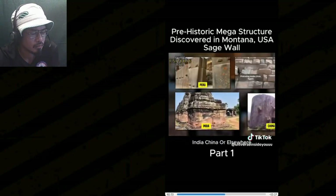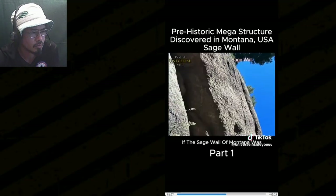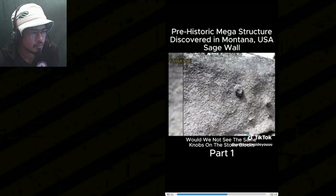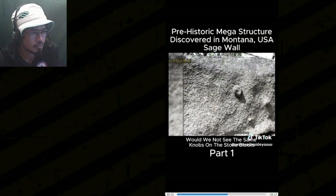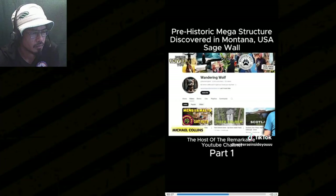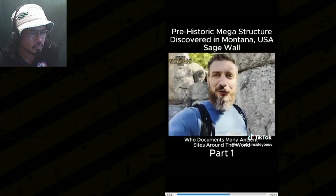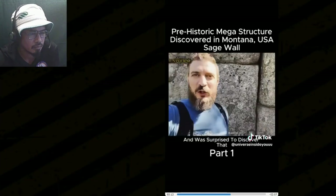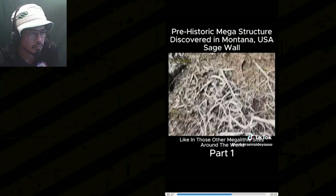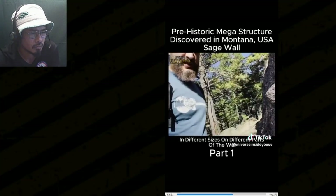All of the megalithic ancient sites around the world have these knobs, whether you're in Peru, Egypt, India, China, or elsewhere, and no one knows their real purpose. Interestingly, Michael Collins, the host of the YouTube channel Wandering Wolf, who documents many ancient sites around the world, visited the Sage Wall and was surprised to discover that, like those other megalithic sites, the Sage Wall also possessed numerous knobs in different sizes on different parts of the wall.